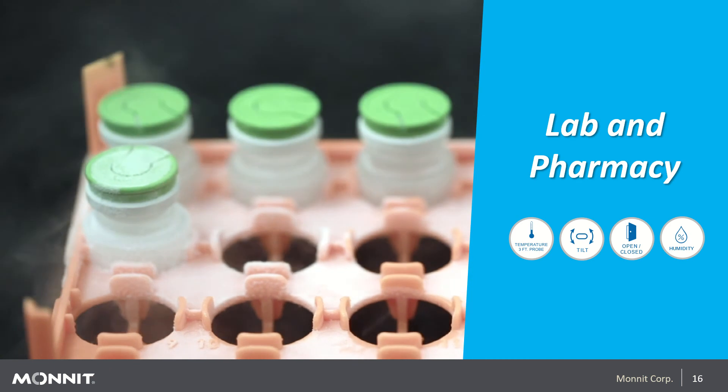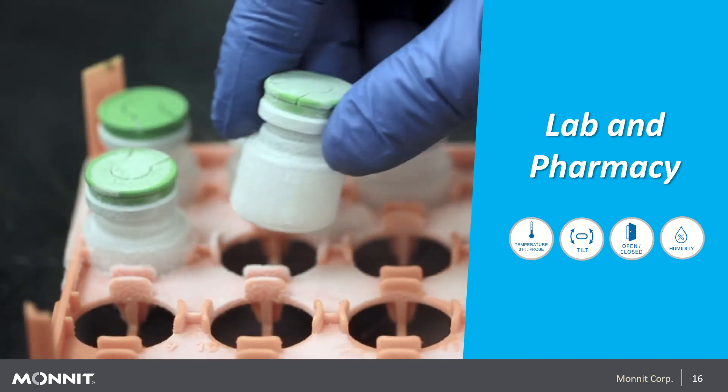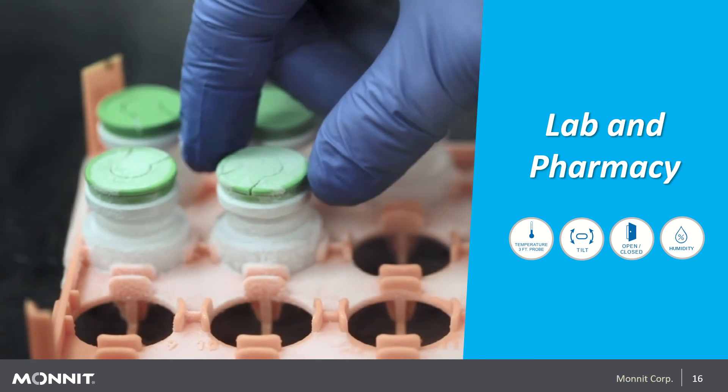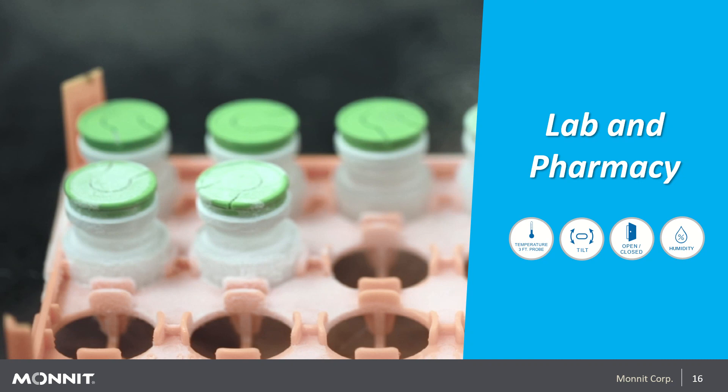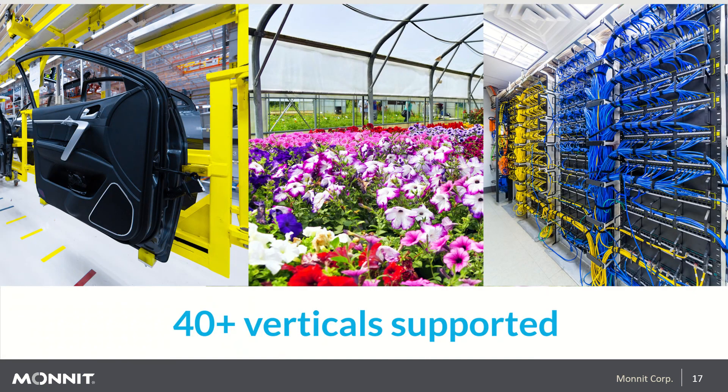In labs and pharmacies, proper vaccine storage is crucial in today's climate. We have companies that store millions of dollars in vaccines, some of which need to be kept at minus 80 degrees centigrade, and we offer specialized temperature sensors to monitor those environments. Other sensors used include differential pressure for clean room monitoring, open-closed monitoring of doors, and humidity sensors. All in all, Monit supports over 40 different verticals, including data centers, corporate data rooms and closets, greenhouses and grow houses, research laboratories, natural gas, petrochemical, and more.